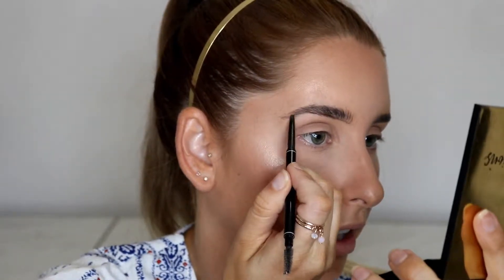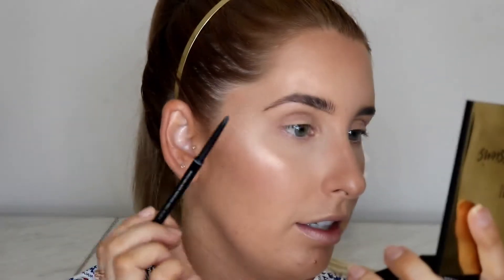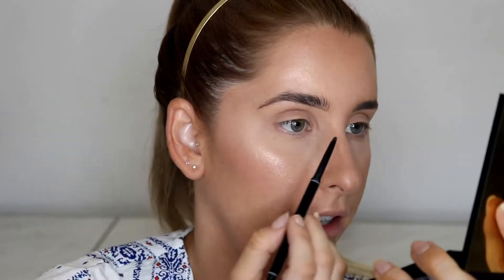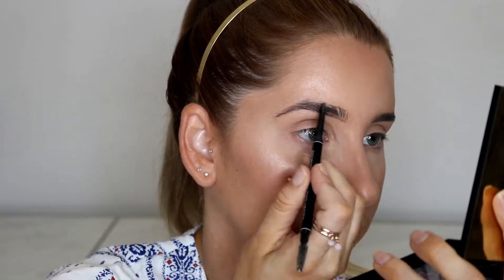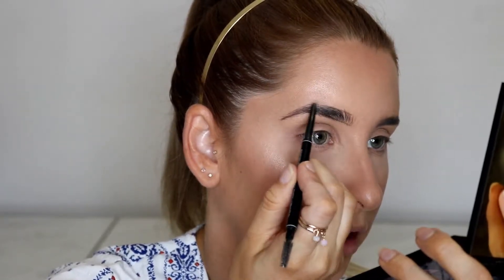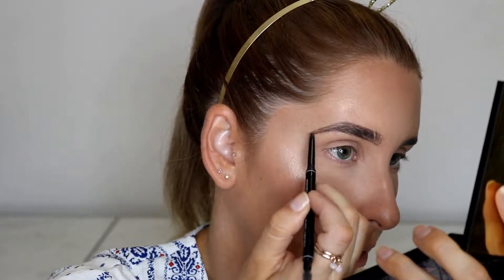Then bring it straight back down again in short strokes and take it past my last hair to get to the shape we measured before. You can see it already looks fuller than the other side, and all I've done is drawn a line underneath. Then I go along the top — starting a little bit further back than at the bottom — doing a straight line up to the high point, bringing it down and meeting with that line to form a point. That's just an outline at the moment.